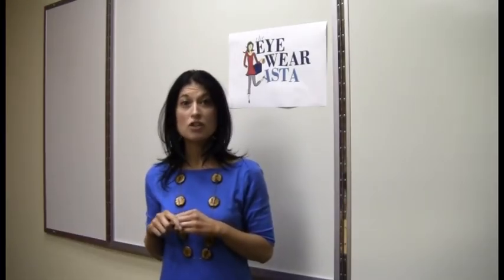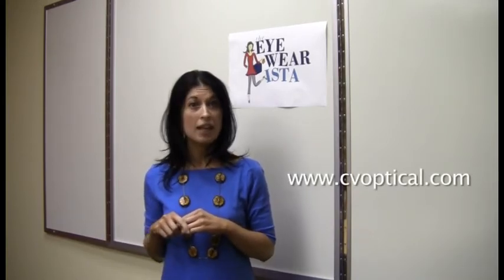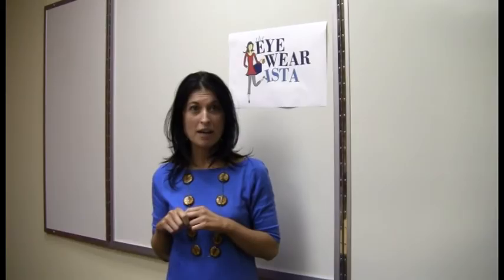And that wraps up this week's Eyewearista. For more information on any of the styles shown here today, please visit the ClearVision website and click on the 2011 catalog. See you next Fashionable Friday.